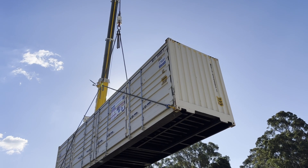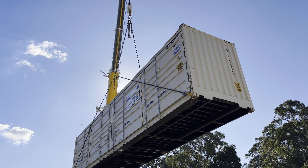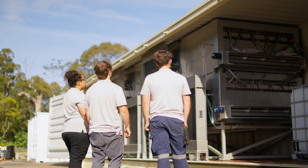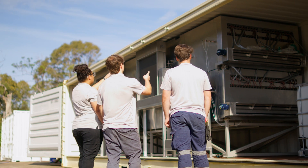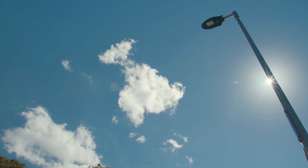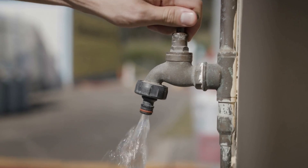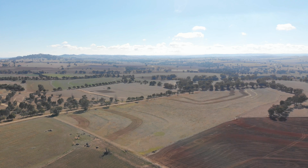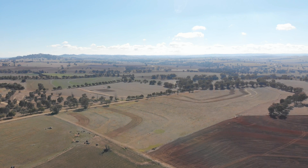A potential solution developed by researchers from the University of Newcastle is the Hydro Harvester, which is helping address water shortages in drought-affected communities. By extracting moisture from the atmosphere, the Hydro Harvester can produce high quality drinking water when and where it is required most.